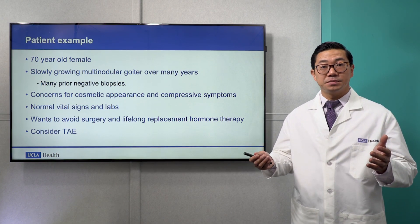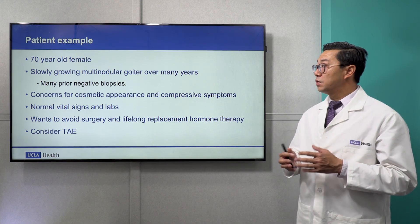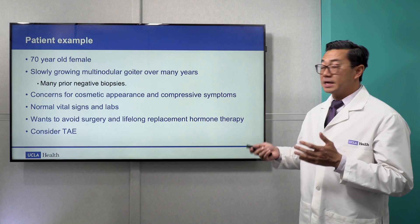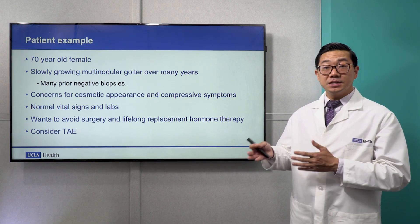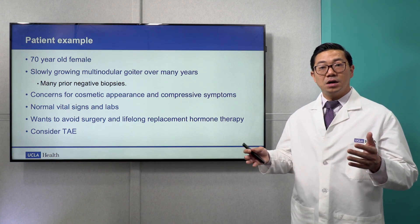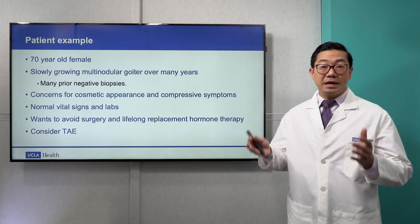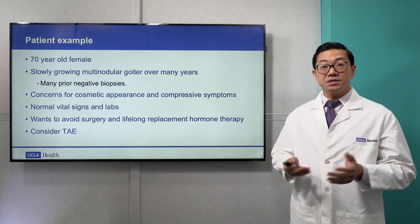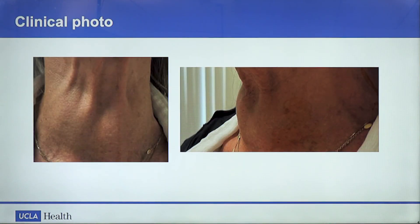Let's look at a patient example. This is a 70-year-old female referred to us with a slowly growing multinodular goiter over many years. She has had multiple negative prior biopsies. She has concerns for cosmetic appearance but also has significant compressive symptoms of difficulty breathing and swallowing. All of her vital signs and blood work have been normal, and she wants to avoid surgery and lifelong thyroid hormone replacement. This is a clinical photo of our patient where there is clearly a neck mass at the bottom of her neck, and this is the side profile view of the same.